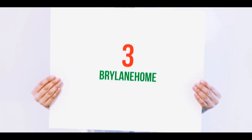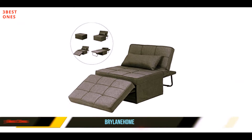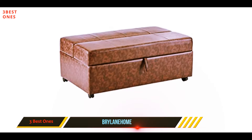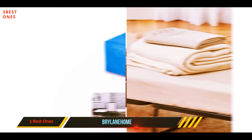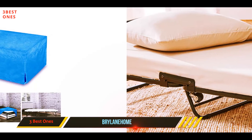Starting at number three, Brylane Home — the best sleeper ottoman that also transports easily with wheels. The Brylane Home folding sleeper ottoman can easily fold away for storage when not in use. Wheel it in and out of any room. It unfolds into a four-inch thick mattress for your extra guest, and after use you can fold it away quickly.